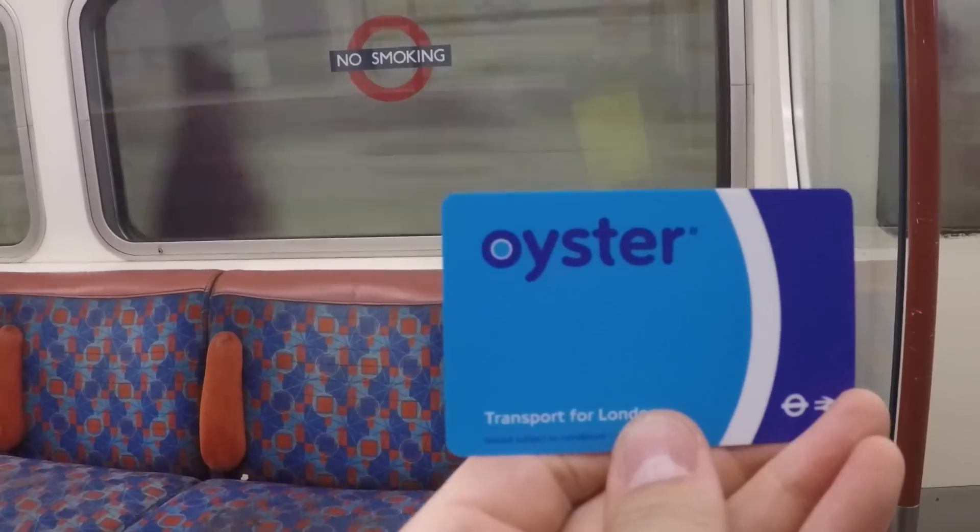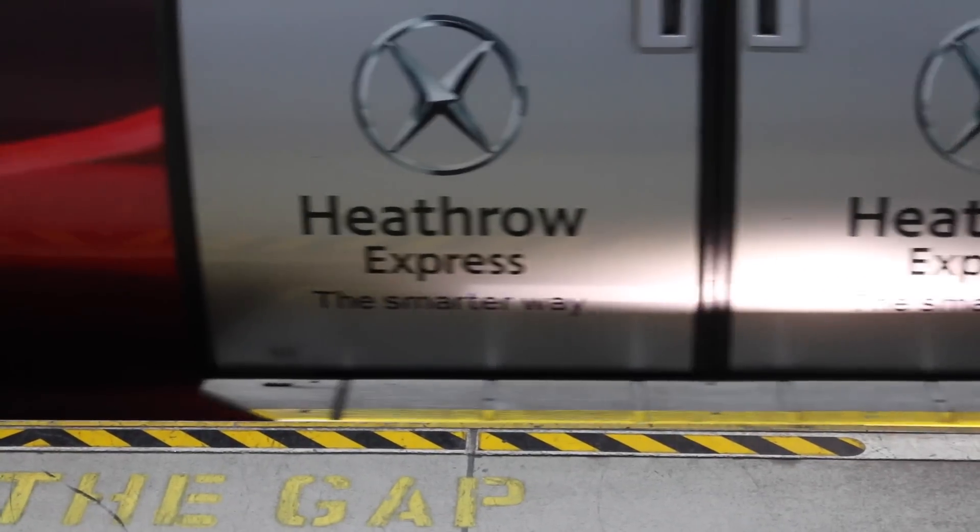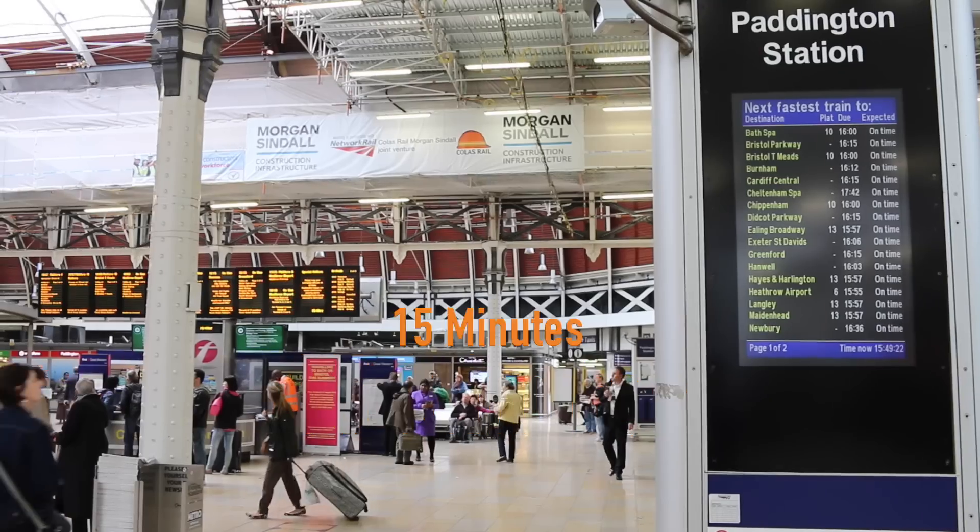The cheap way is to take the metro, which takes about 45 minutes. I'm going to take the quick way, which is the Heathrow Express, which takes about 15 minutes to Paddington Station.